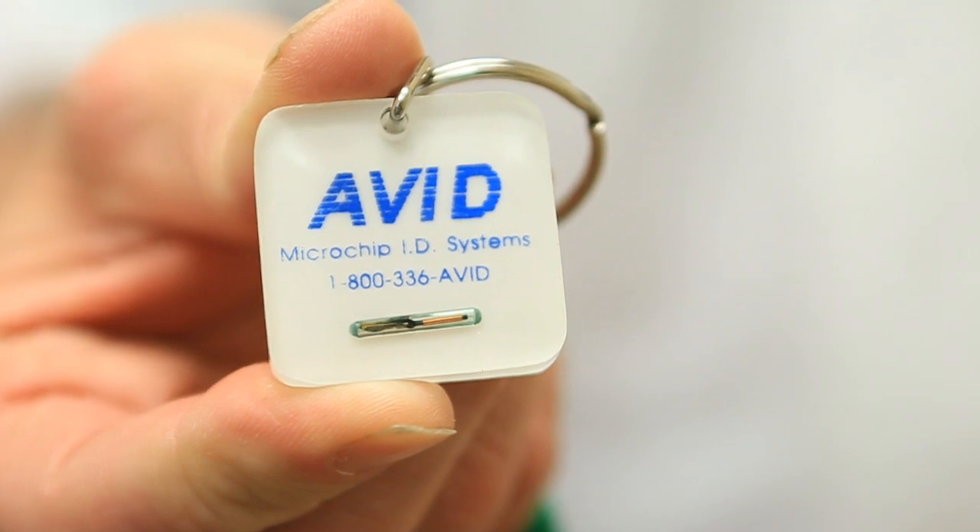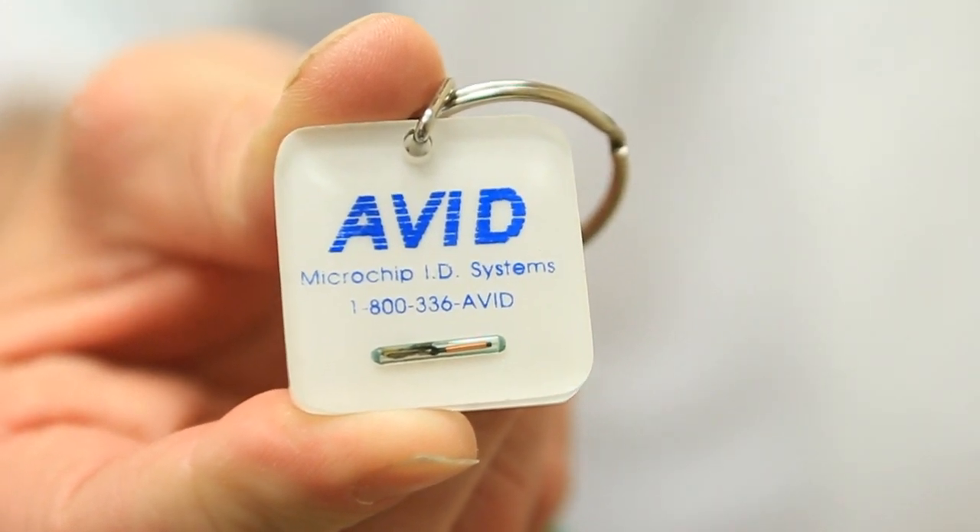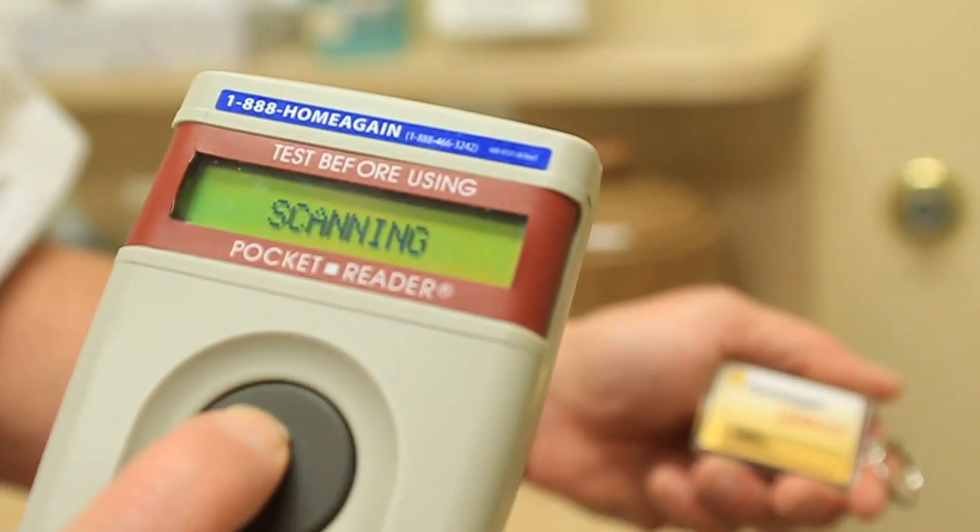A microchip is injected under the skin and is very safe. They're encased with the same glass that's used around a pacemaker. They'll last your dog's entire life. When a scanner is passed over the dog's chip, right over the shoulders, a number comes up.